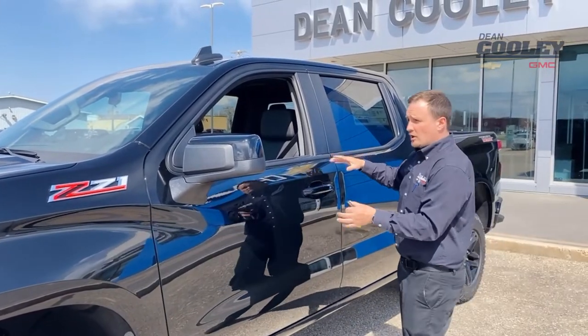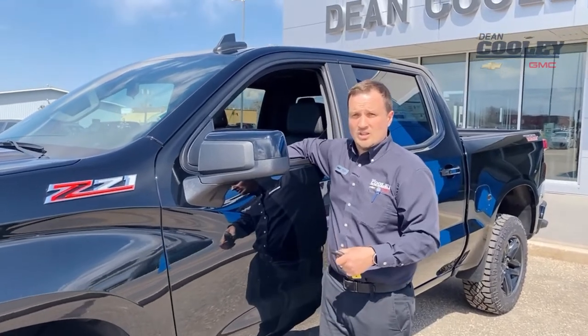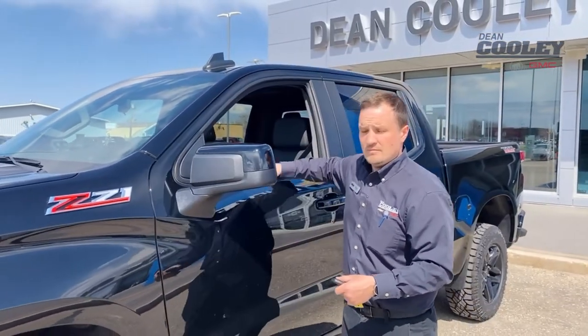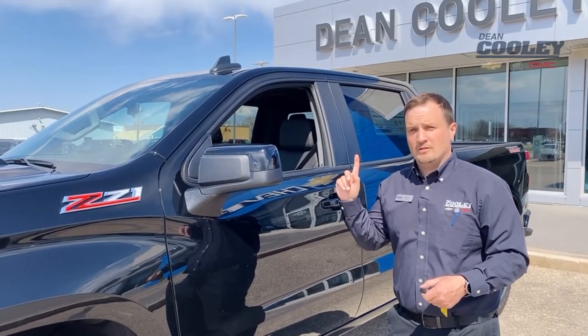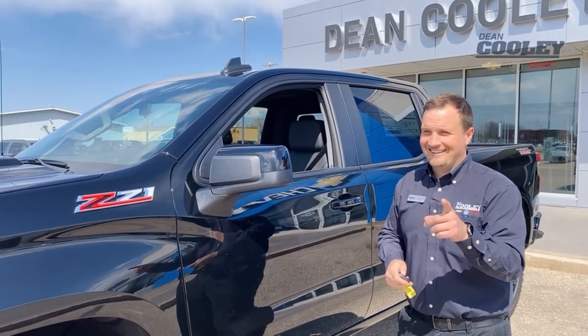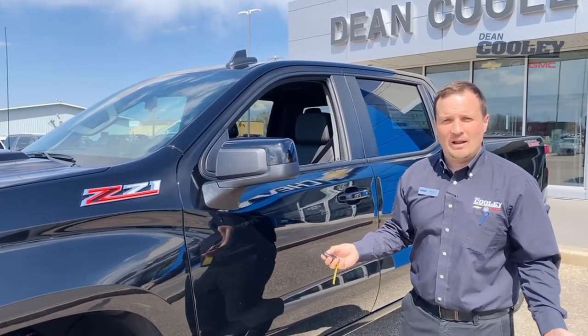Also, if your doors are locked and somebody smashes your window, when they go to open your door — watch this. Almost. Give it a second. There we go. So let's just deactivate it by hitting the unlock button.